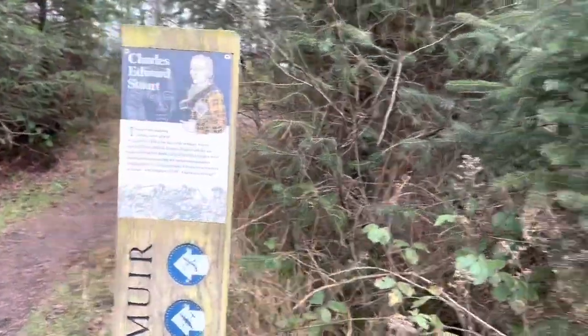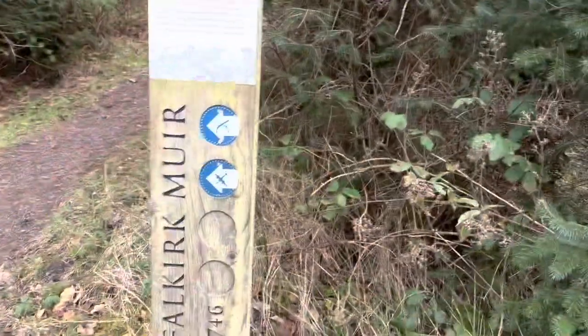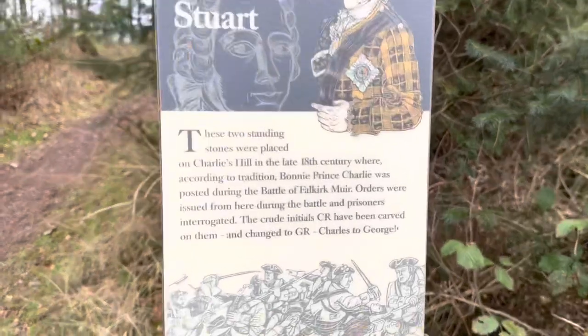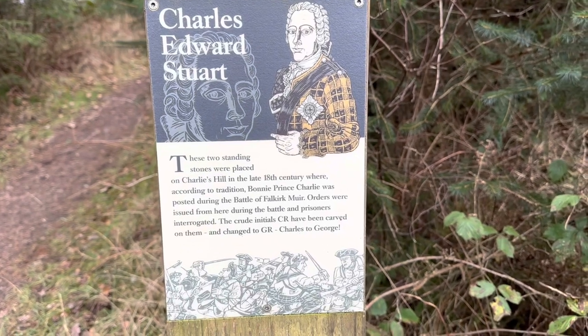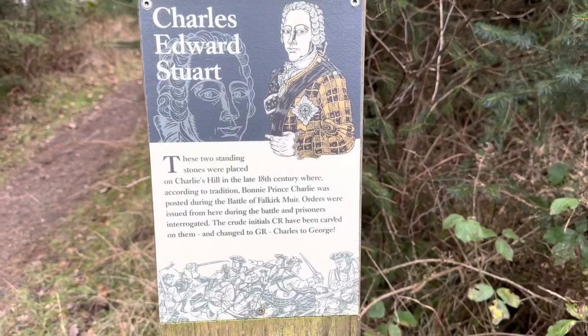Here we are, taking a stop in the woods - just been cycling. It's amazing these wee tidbits of history dotted around here. There's a Charles Edward Stuart plaque coming up. Everywhere around here there are little things if you just go out and find them.